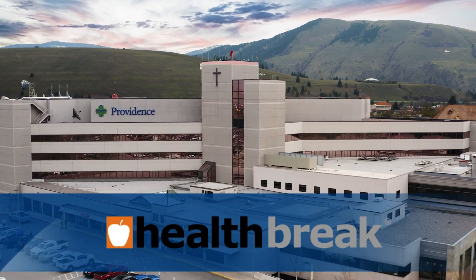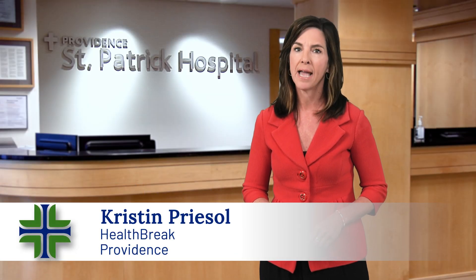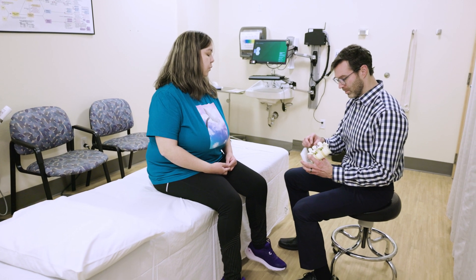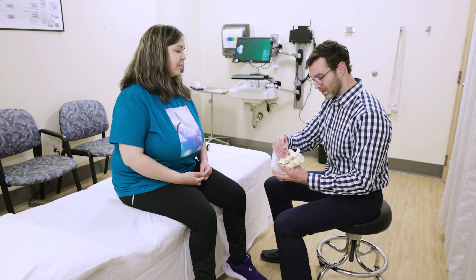Health Break is brought to you by Providence. Spinal stenosis is a narrowing of the canal surrounding the spinal cord. Dr. Brian Davis from Providence St. Patrick Hospital describes some of the symptoms spinal stenosis can cause.